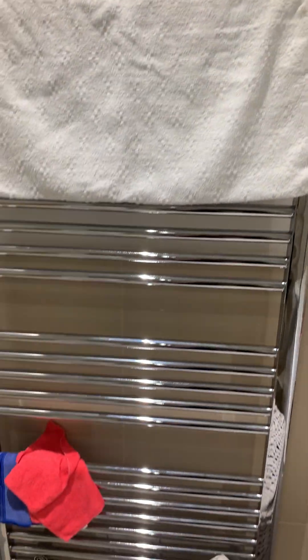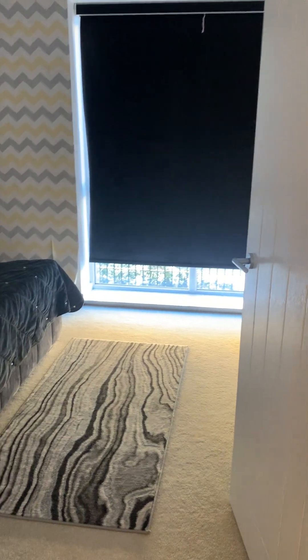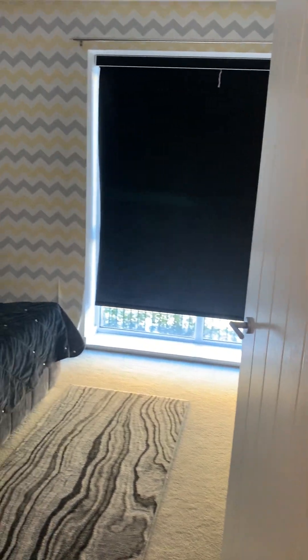There's a heated towel rail as well. And here is just your general storage cupboard.